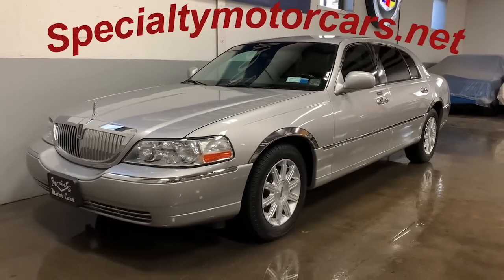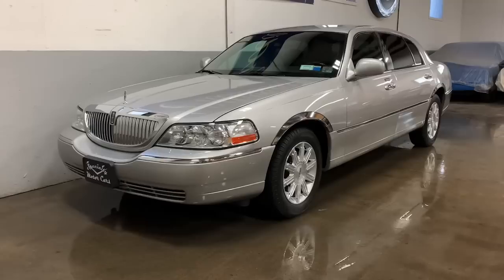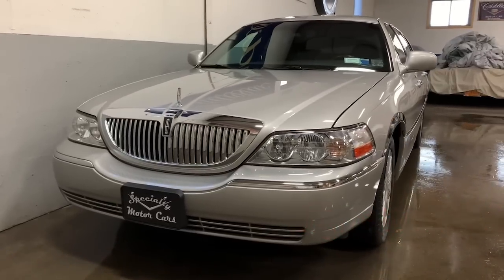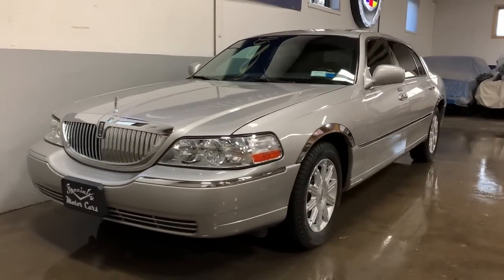Hey everybody, Anthony here, SpecialtyMotorCars.net. Got another nice Silver Panther to bring you this week. 2008 Lincoln Town Car Signature L — L for the long wheelbase, extended rear-door town cars.